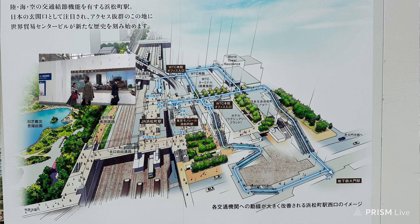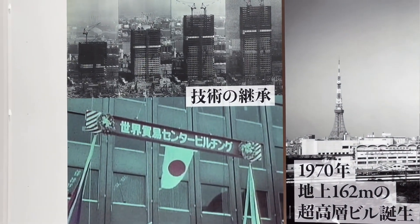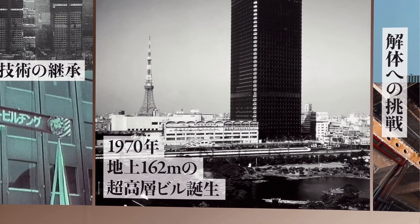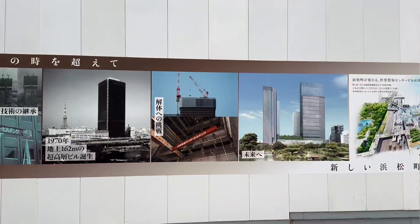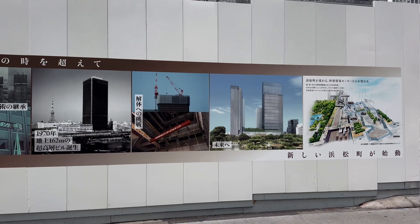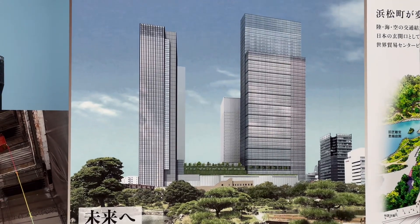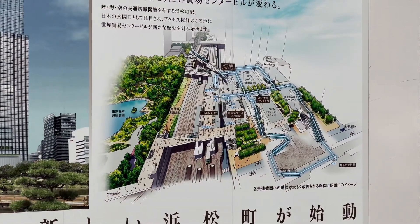The history of this building is quite interesting. They have a little photo essay here — this is the World Trade Tower, built in 1970. It was 162 meters high. You get good views of Tokyo Tower from it; not a lot of high buildings in this area. They demolished it a couple of years ago, and now this is what the future building is going to look like — probably higher than 160 meters — and there's the new station.